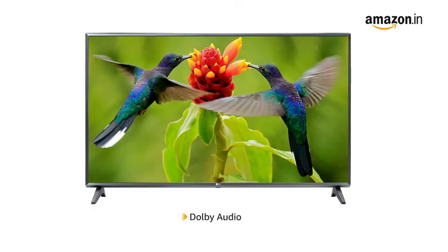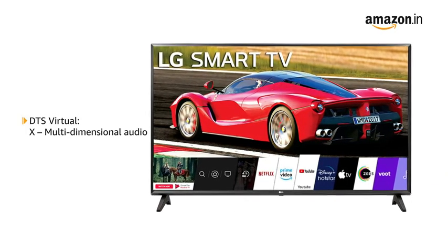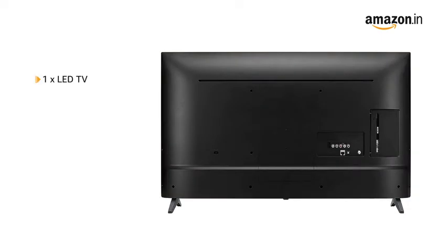Experience clearer, more immersive theater quality sound at home with Dolby Audio on your TV. The built-in speakers deliver sound from all angles, enabling you to enjoy multi-dimensional audio.